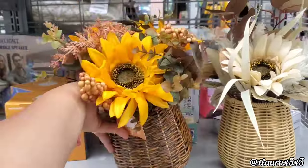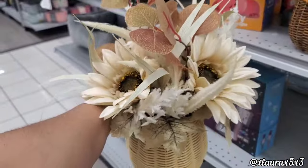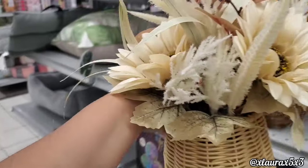Look at these arrangements — I love the little basket — these are $12.99. This one's more traditional, this one is a little more neutral with eucalyptus.